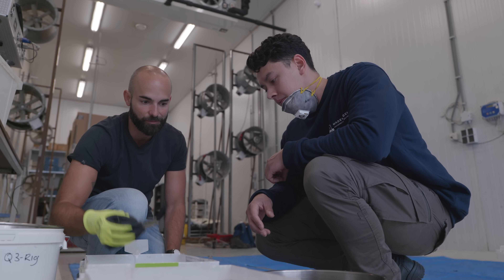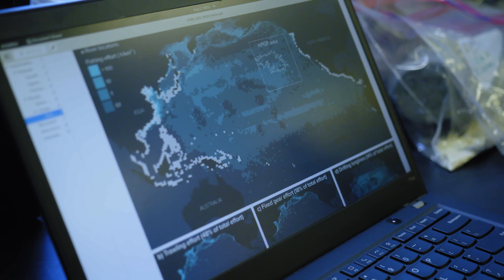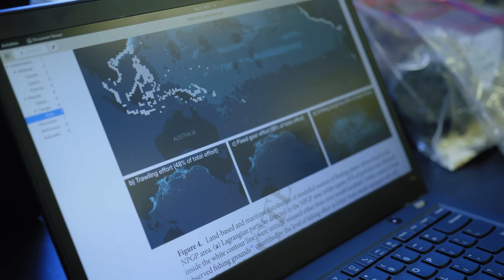One of the objectives of the study was to look at what type of fishing industry is linked to this plastic debris. We used a model to help us better understand where it's coming from, and based on the data, we found that 48% of the fishing equipment we found in the Great Pacific Garbage Patch is linked to trawling.